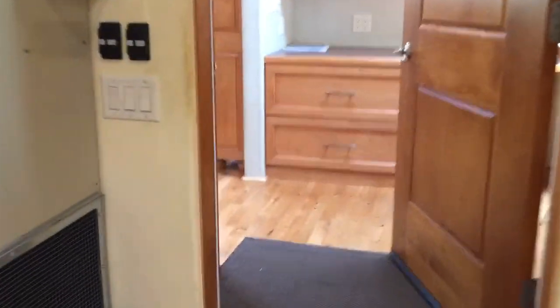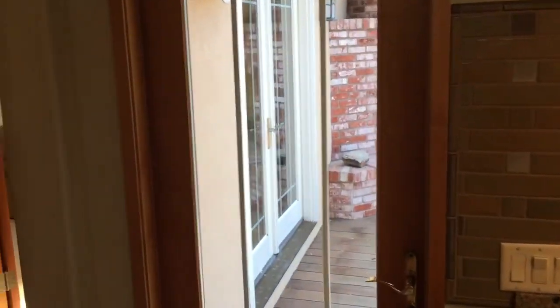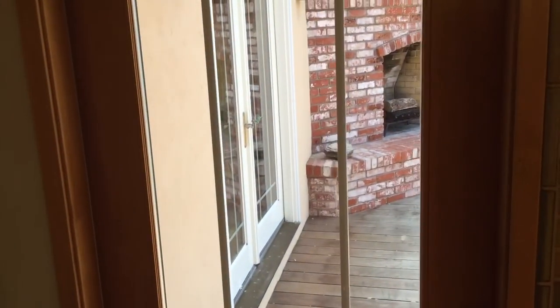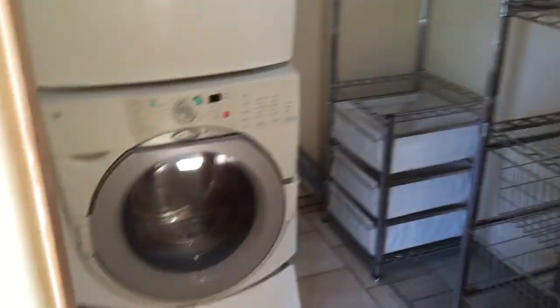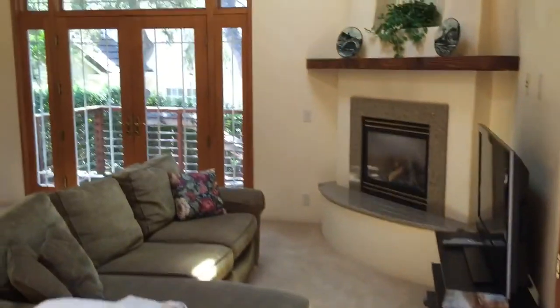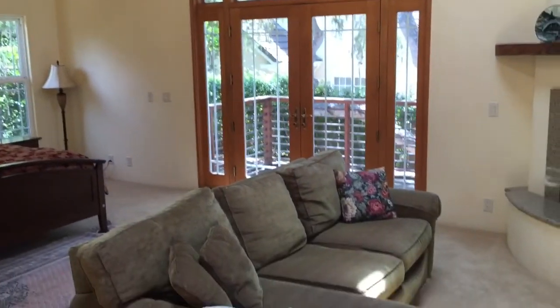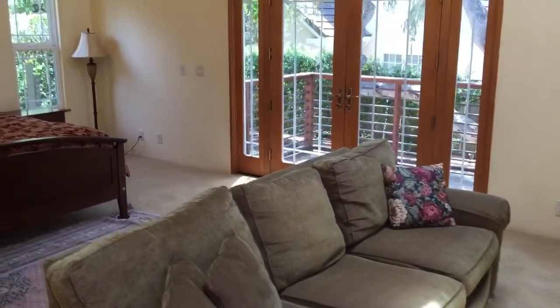So we'll trek around back in and go to the master. Lots of doors — four sets of doors, three sets of French doors going out to the back deck. Here's built-in cabinets here in this little hallway, and your stacked washer-dryer unit. And this is the entrance to the master with a fireplace — open beams, skylights. Another set of French doors going out to the backyard.